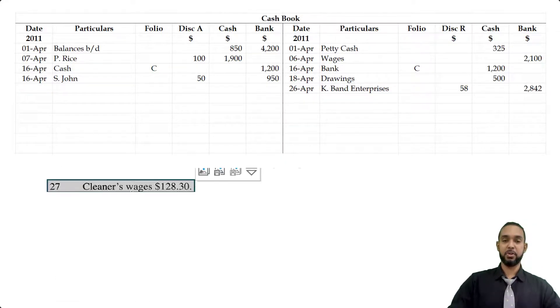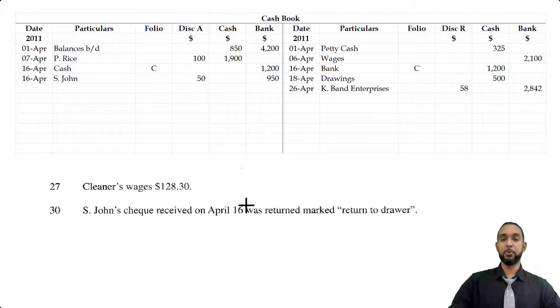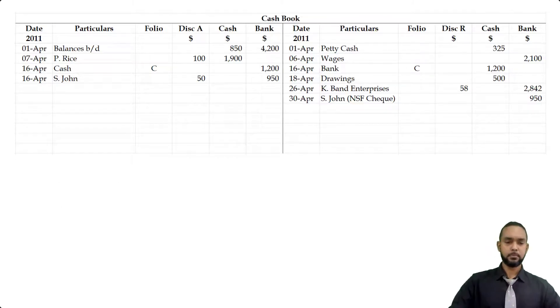Cleaner's wages of $128.30 — that's a petty cash item. The last item: S. John's check received on April 16th was returned marked 'return to drawer,' meaning the check bounced. S. John did not have enough money in his account, so the bank sent the check back. When we initially got the check from S. John on the 16th it went on the debit side, so we now have to reverse that — entering $950 on the credit side under the bank column. S. John, NSF check.